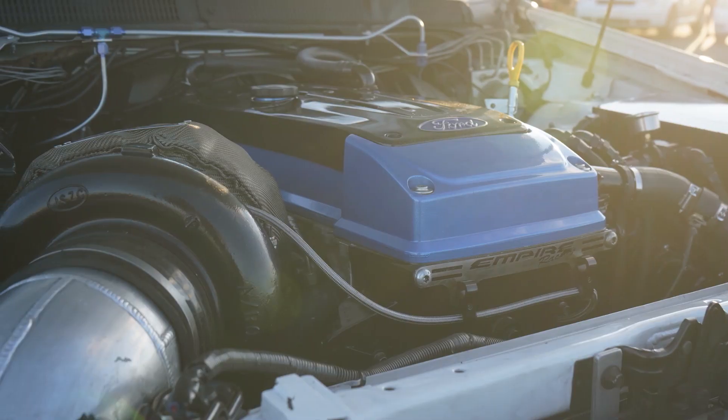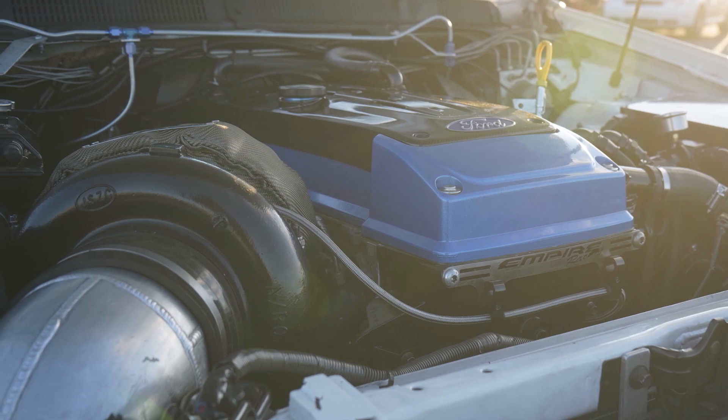By using an intercooler, we've reduced the temperature in the air charge coming from the turbo. This allows us to create a more stable air charge, which can carry more fuel into the engine. And as we all know, more fuel equals a bigger bang, and bigger bang means more horsepower.